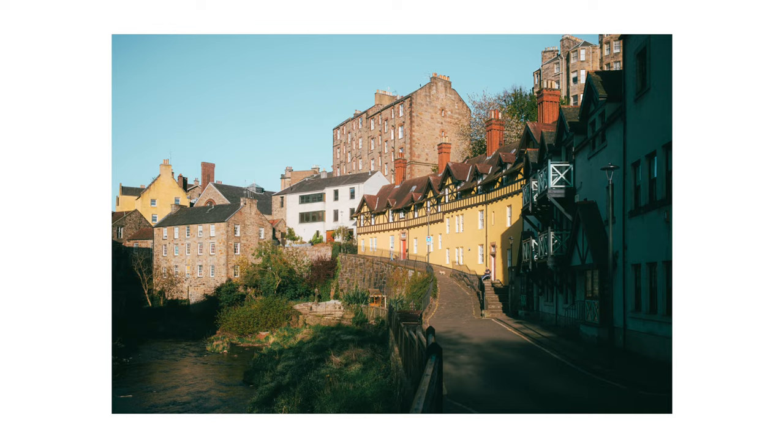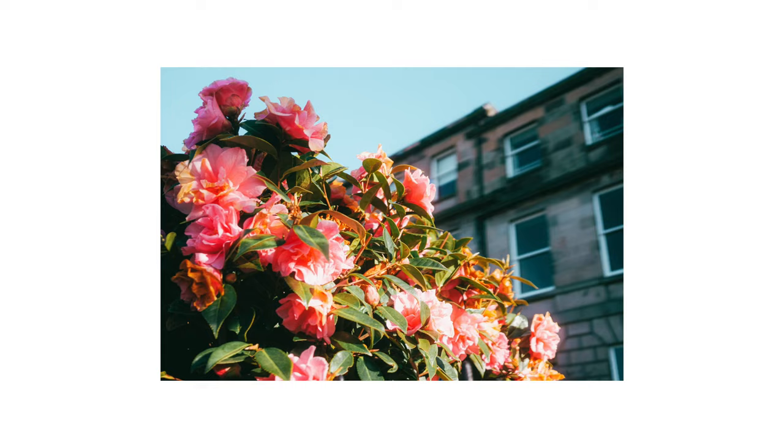Compared to a 28mm field of view, you crop a bit more with the 35mm equivalent, but on the other hand it allows you to focus more on your subject.